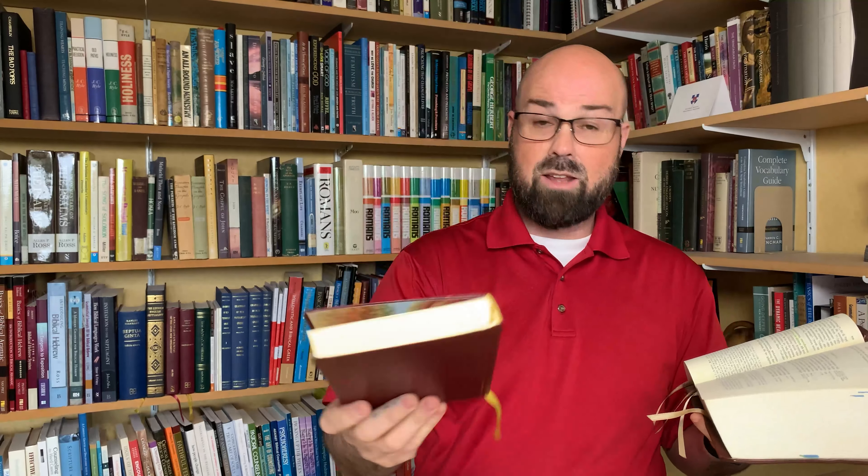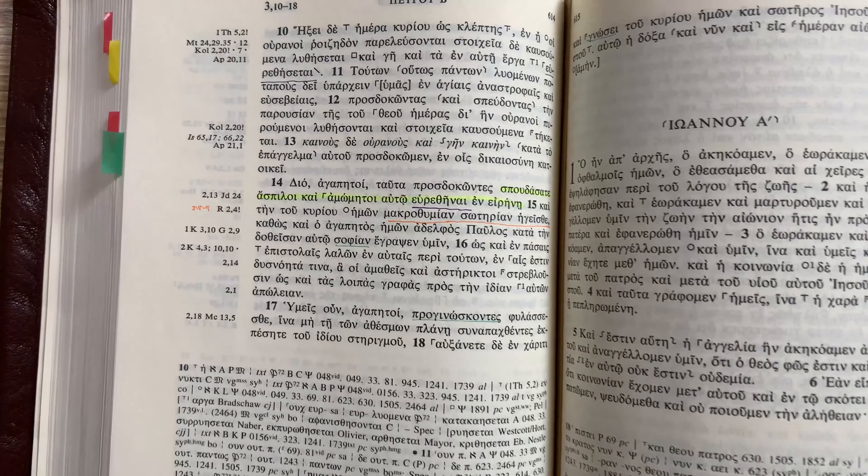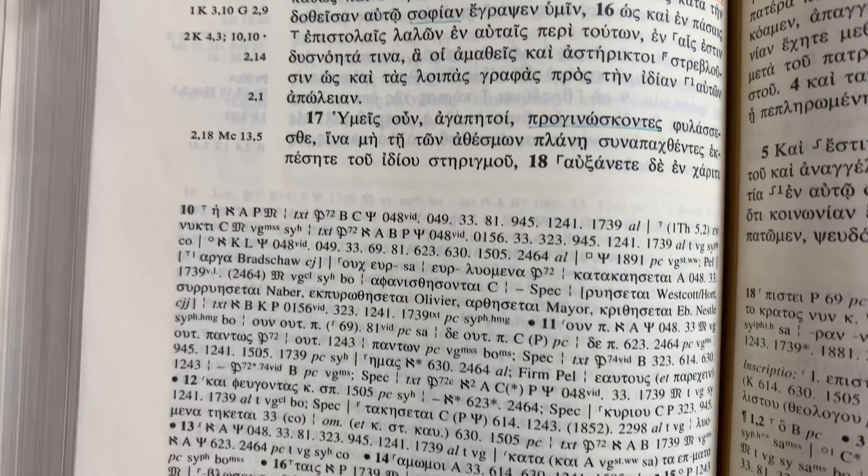For the critical editions, your choices are the UBS 5th edition or the Nestle Aland 28th edition — though you can also get the 27th edition. I have a Biblia Sacra with the NA27, rebound in nice leather with four ribbons rather than the single ribbon that comes with the UBS or Nestle Aland editions. With the NA27 and 28th edition you have a full apparatus, which is a real benefit for seeing all the variations across the different manuscripts.